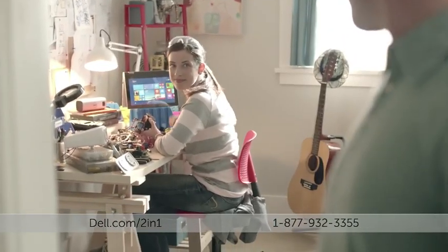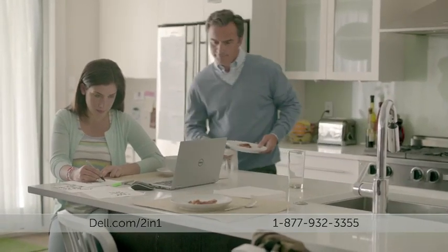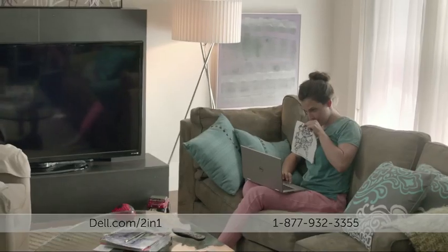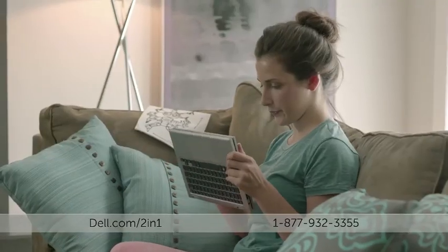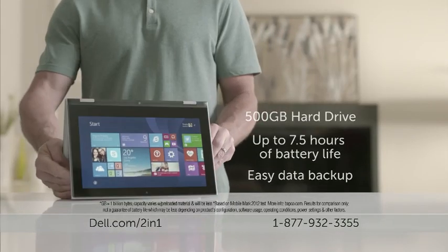Behind this door, there's a scientific genius at work. My daughter. It all started when she got the Dell Inspiron 11 3000 Series 2-in-1. With the performance of a laptop with Intel inside, and the versatility of a tablet, the Inspiron 11 has everything a kid needs to learn and do just about anything.